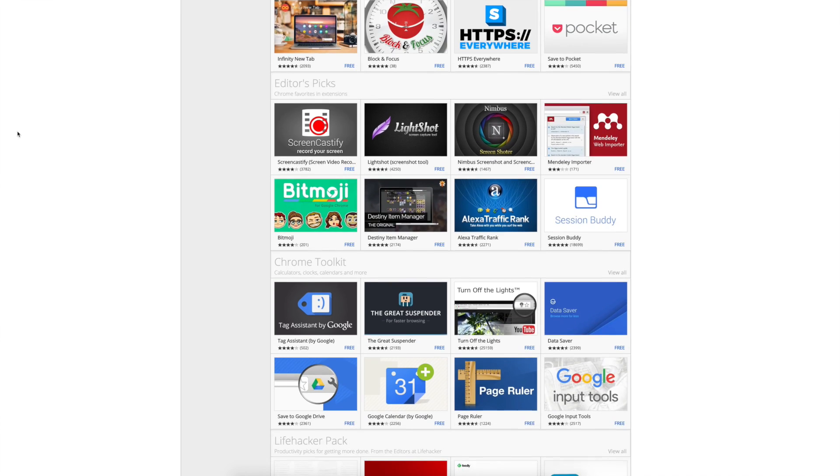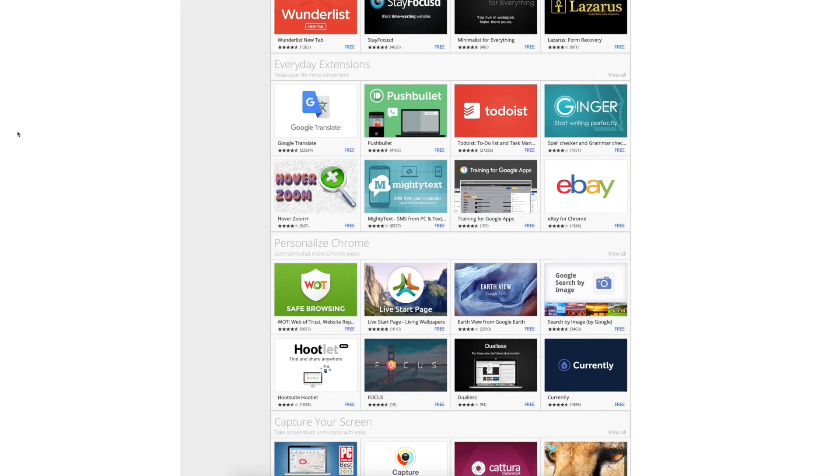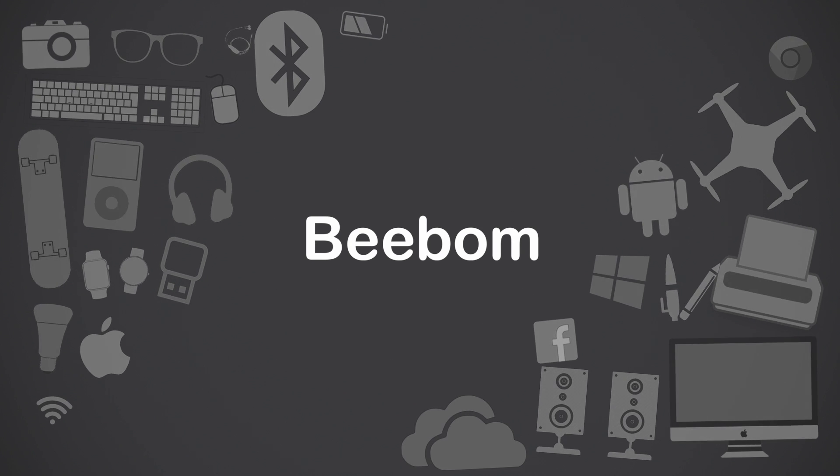But finding the best one among them is quite a challenge. We have done the hard work for you. This is Devendra from pbomb.com and in this video, I'll be telling you about 10 useful Chrome extensions that you must have on your Chrome.